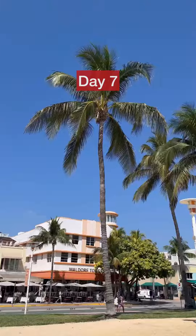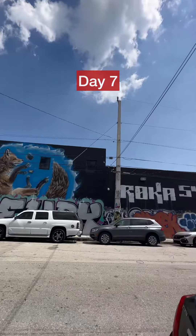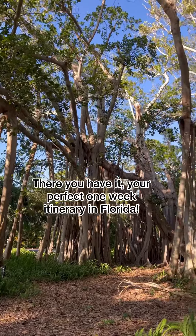Day seven: we had breakfast on Miami Beach and walked Ocean Drive. We headed to Wynwood Walls to check out the incredible graffiti and explored the high-end shops at the Design District. There you have it — your perfect seven-day Florida itinerary.